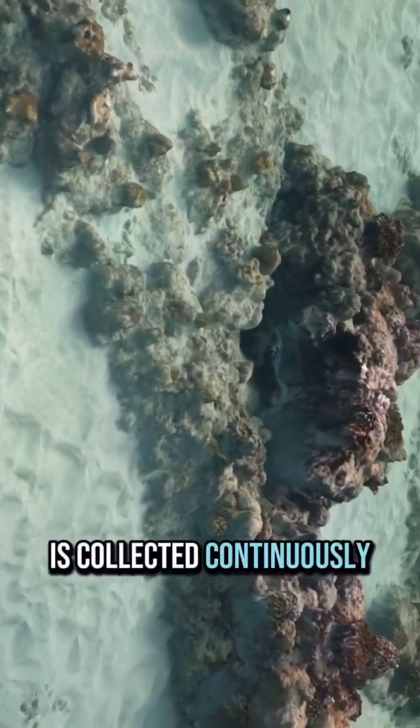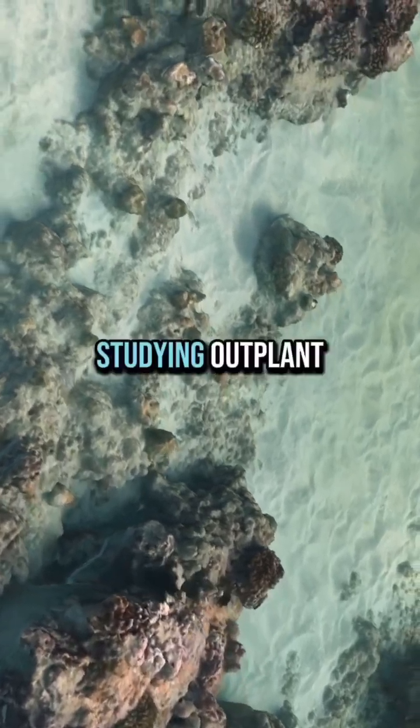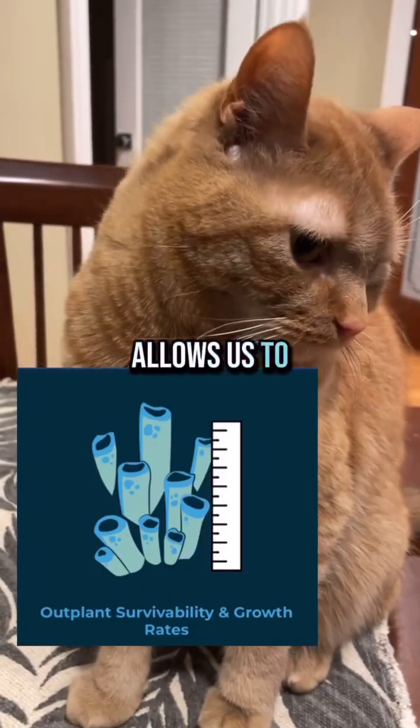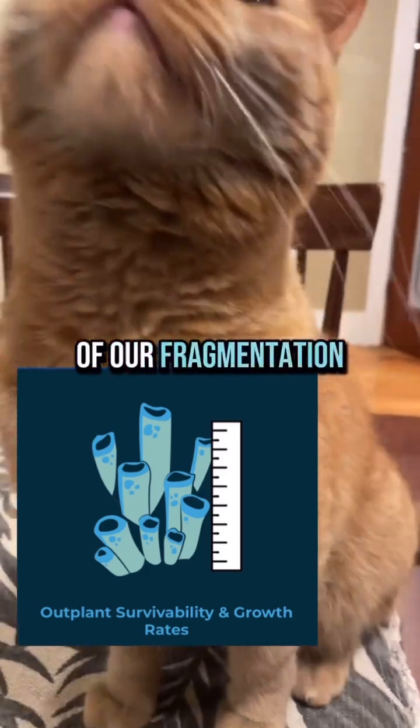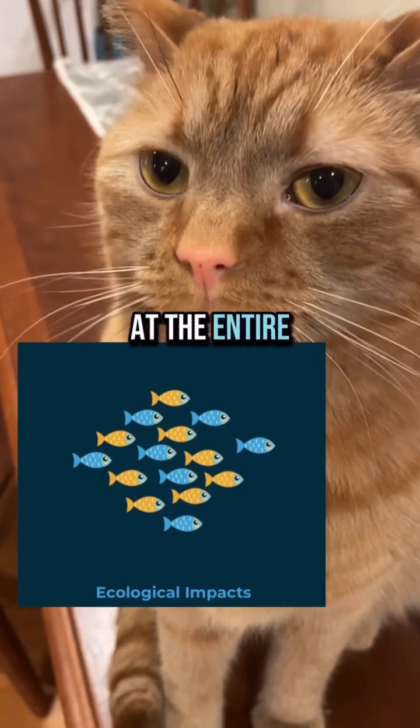Data like this is collected continuously over time so that we can track the growth of coral outplants. Studying outplant growth rates allows us to improve the efficiency of our fragmentation techniques. Doing in-water surveys also allows us to look at the entire environment.